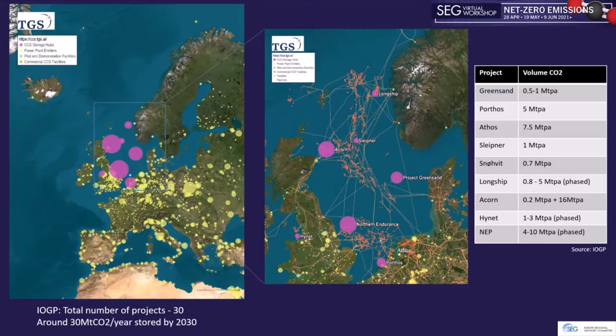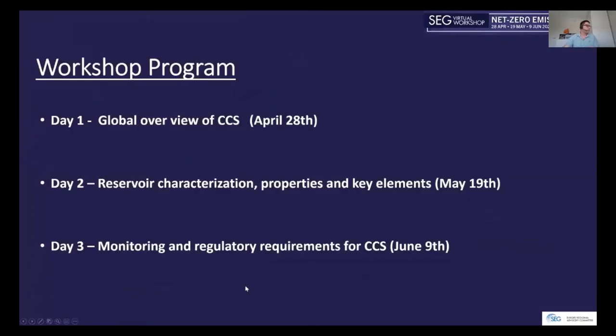One common point between all these projects is the use of existing oil and gas infrastructure to transport and store carbon dioxide deep underground. The workshop is organized over three days: today's first day covers a global overview of CCS.